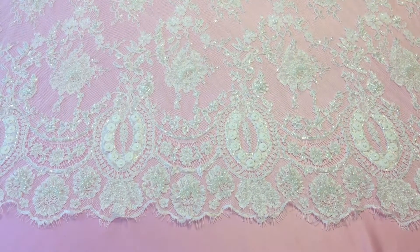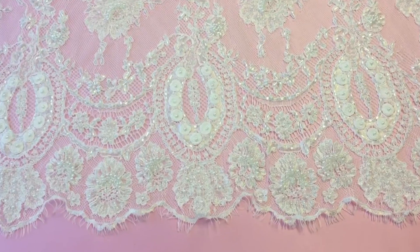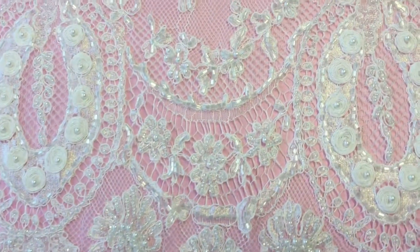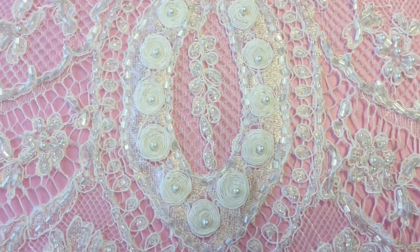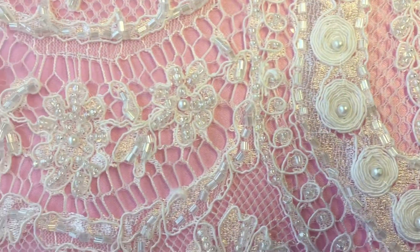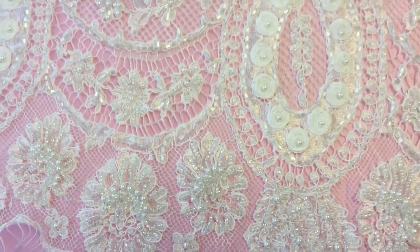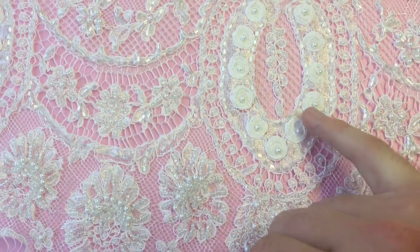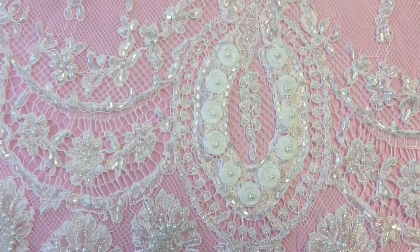This lace is called Kendra and is new to arrange in January 2017. It's a Rochelle woven lace which has been absolutely beautifully embellished with a variety of different pearls and beads and some sort of circular cord work.